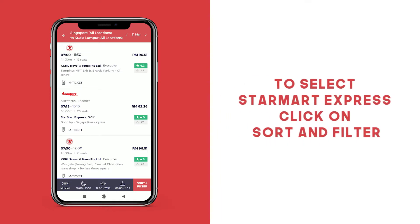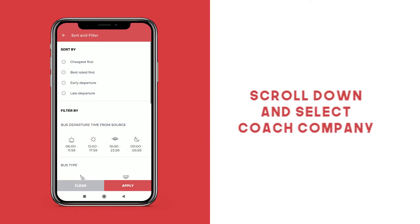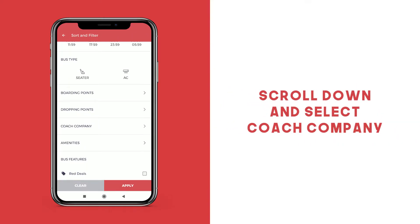Select your date of travel. To select Star Mart Express as your bus operator, click on Sort and Filter. Scroll down and click the Coach Company tab.